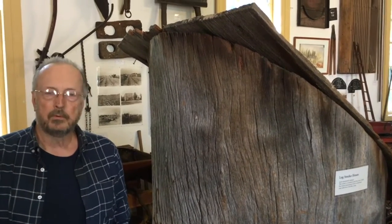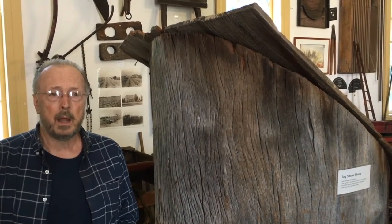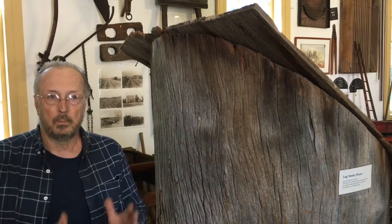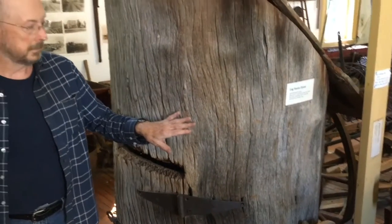It seems there was this huge sycamore tree that maybe went up at least 90 feet, and partway up it had a Y of two big limbs — so this is actually the limb off of that tree that they cut.